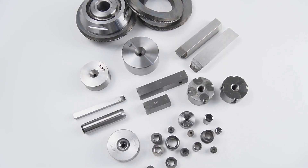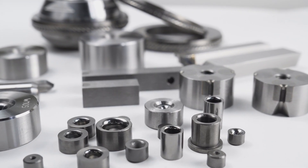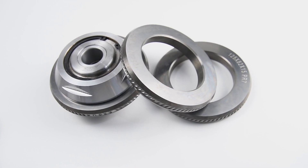Main products are tungsten carbide rolls and rings, wire drawing dies, nail spares and tools.